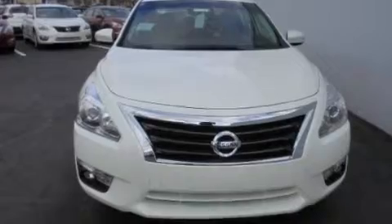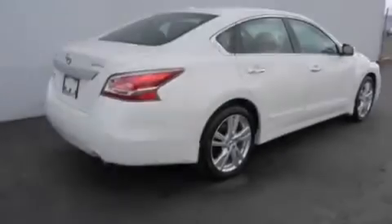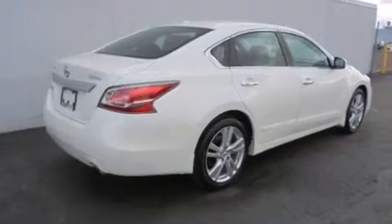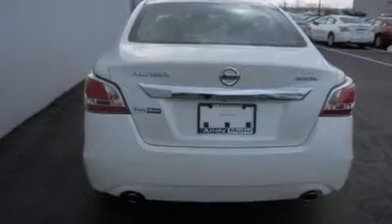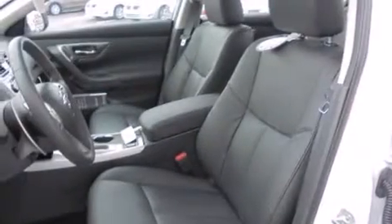Its top features include a navigation system, a heated steering wheel, heated seats, nine strategically placed speakers, traction control and stability control systems, alloy wheels, and high-intensity discharge headlights.